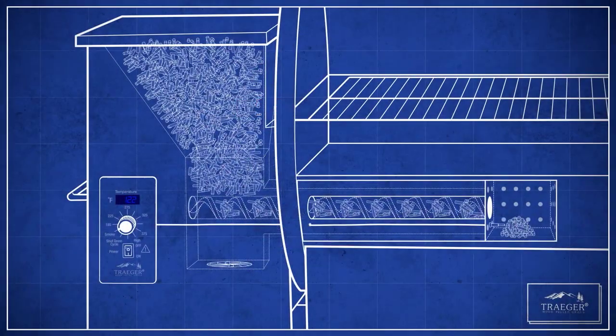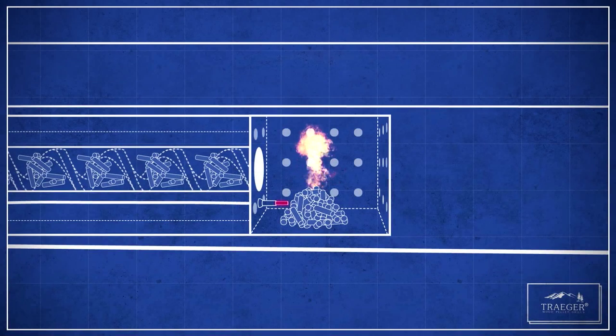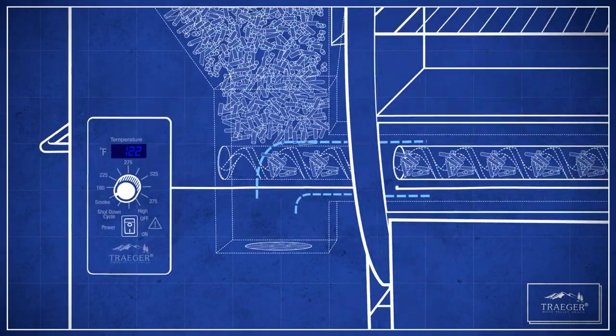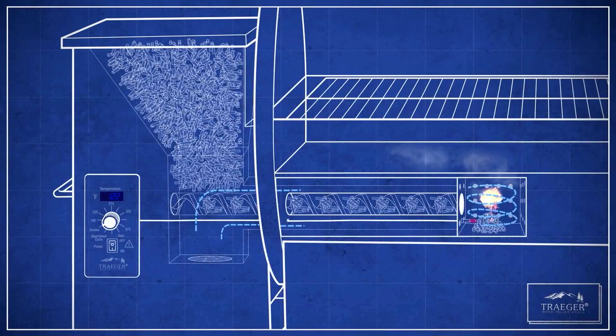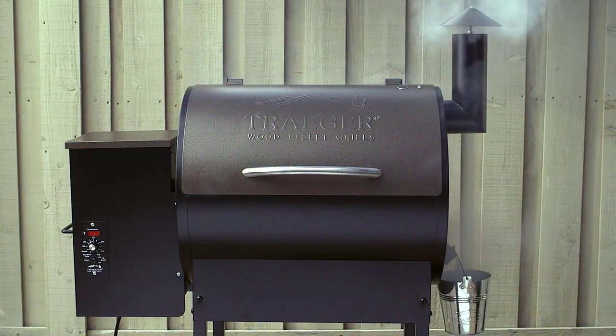At the bottom of the hopper, there's an auger that moves the pellets slowly to the fire pot, where they come in contact with the hot rod and ignite. A draft induction fan activates to circulate air throughout the grill and through the holes in the fire pot. In less than five minutes, your fire is started and you're ready to grill.